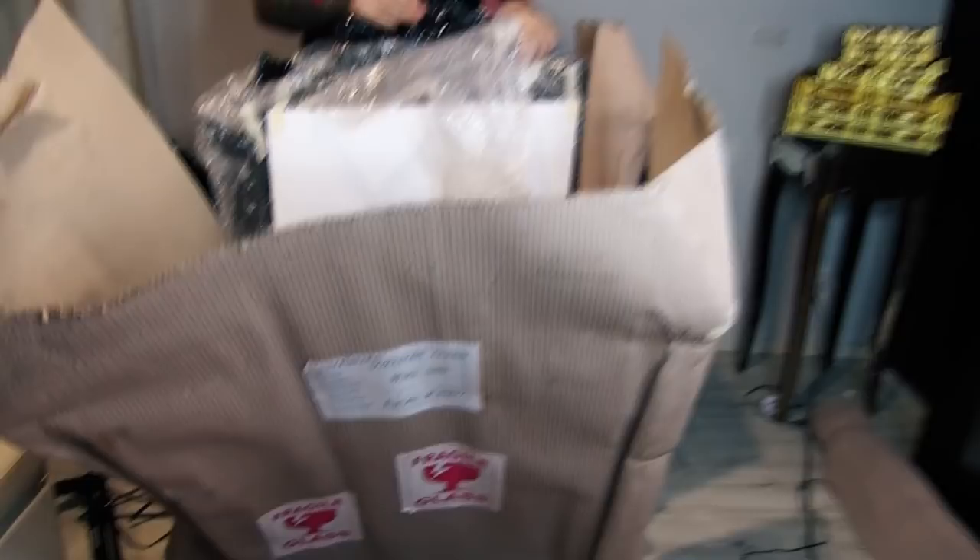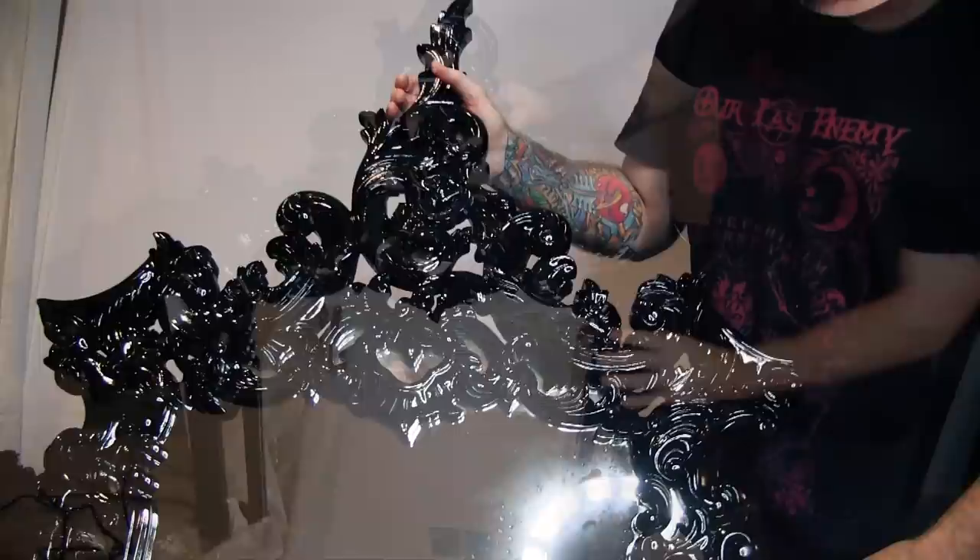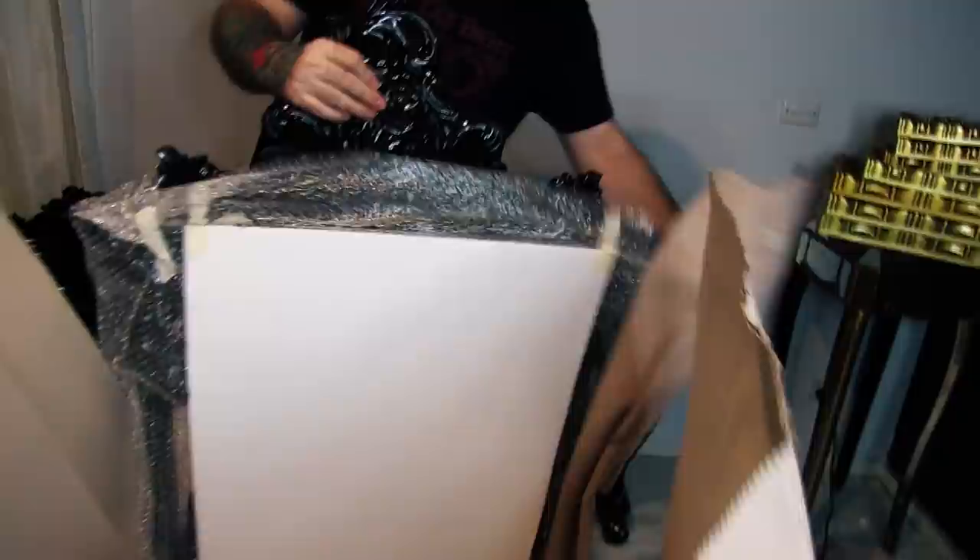The very last item to unpack is the Maleficent mirror in black gloss. That is stunning - it's so shiny. I like how the glass continues into the cutout areas - that's a nice feature. Normally in all these cutouts the frame just stops, but this has glass in there. And again, a lot larger than I expected. Oh yeah, that looks nice, but our ceilings are not quite high enough.